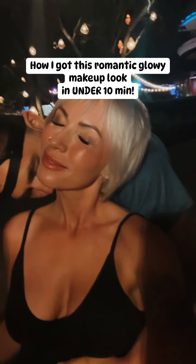How I achieved this glowy, romantic, natural makeup look in just a few minutes.